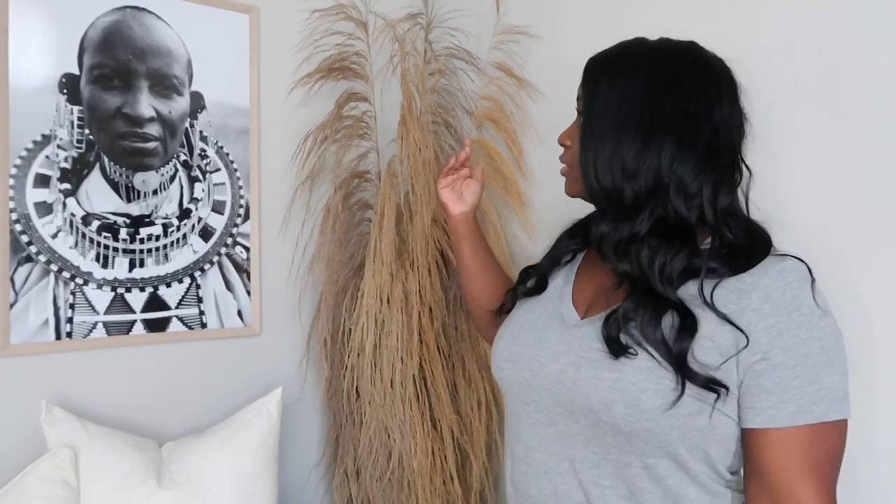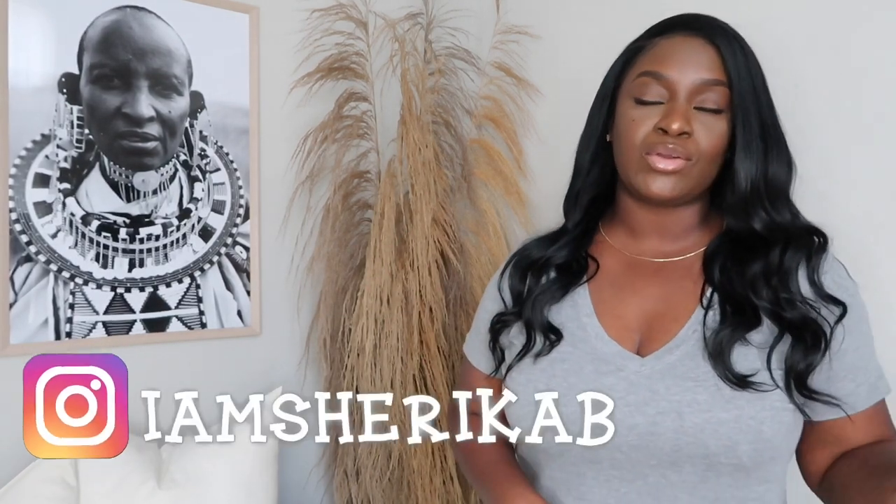I was in Hobby Lobby recently and I saw that they also carry these. I don't think the ones in Hobby Lobby are as tall as the ones from CB2, but they did have them. I shared them on my Instagram and everybody went crazy for them, so check your local Hobby Lobby and see if you can get your hands on some.